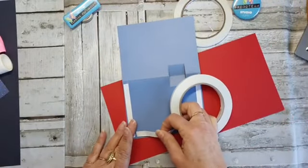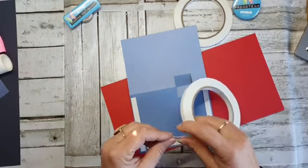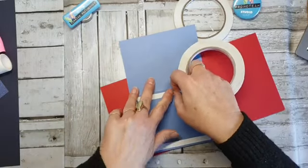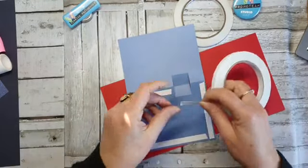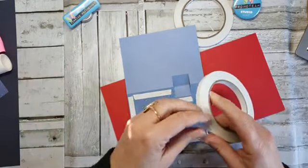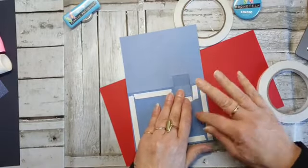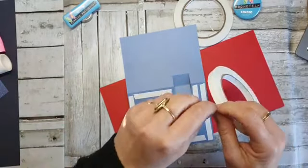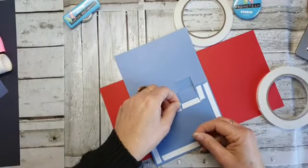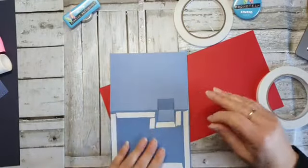Ik ben eigenlijk zo'n bibbekont dat ik eigenlijk altijd alles als ik tape plak scheef plak. Maar die hebben een foefje geleerd — ik heb het bij Alice gezien, ik heb het bij Jeannet Blauw gezien. Dat zijn van die heel simpele dingetjes: dat je eigenlijk maar één kant eerst los moet maken, en dan daarna de rest, en dan plakt het gewoon hopla recht.